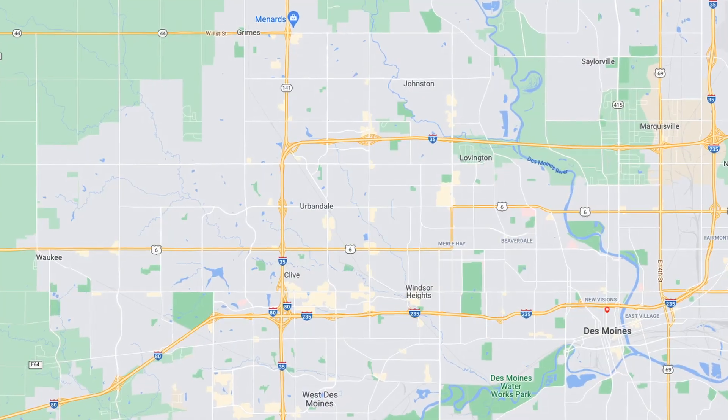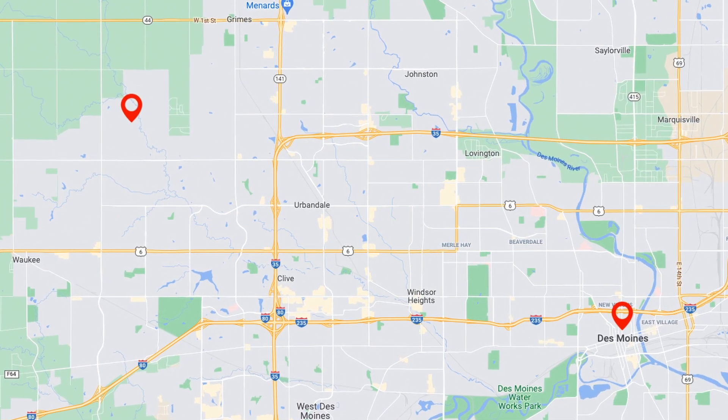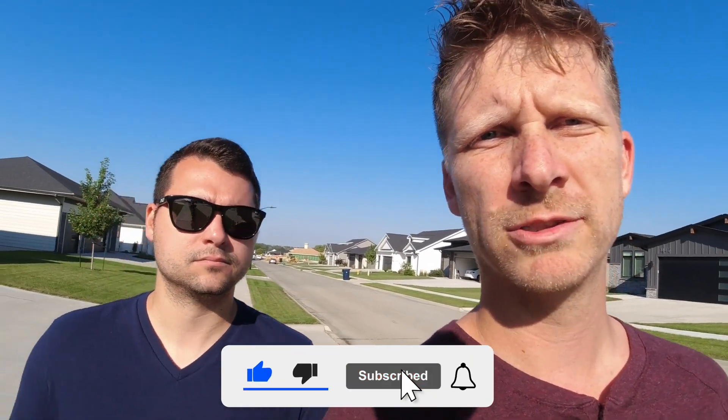One downside I'll just go out and say it about this neighborhood is it's a long ways to the northwest to get to downtown Des Moines — you have a good 25 to 30 minute drive. We can go into other neighborhoods where you could get new builds and be closer to downtown. One video we've already done on this channel is Norwalk — new builds there are probably a little bit closer to downtown just due to how the highways work and the straight shot.